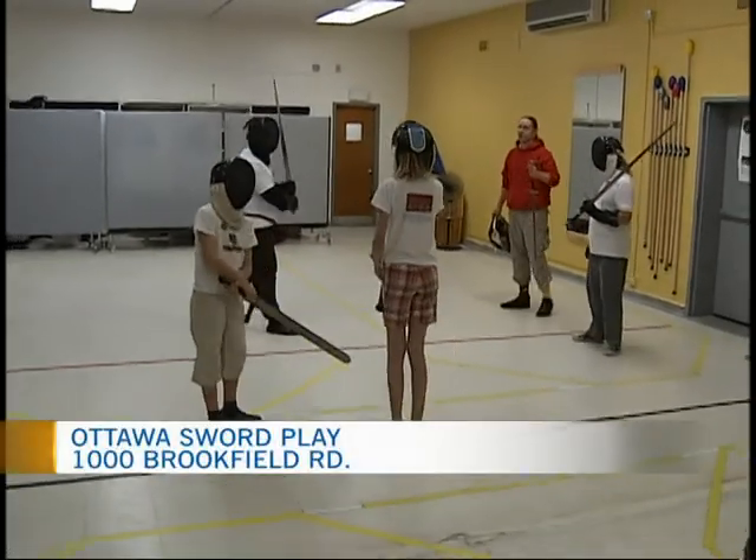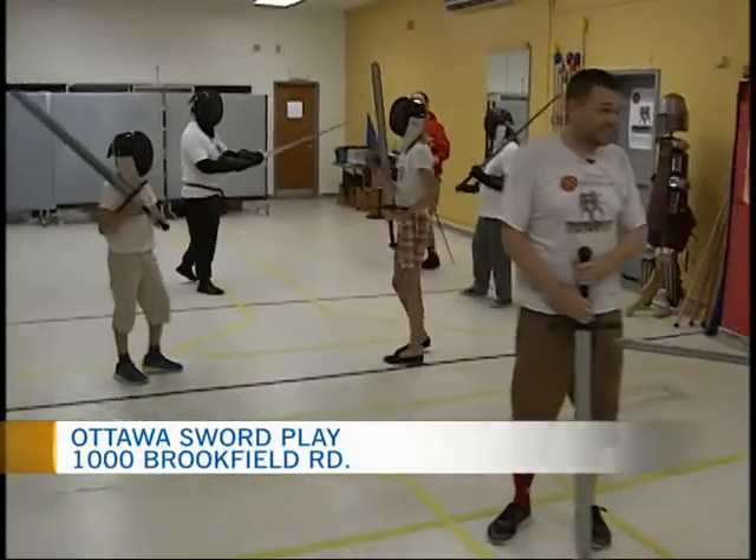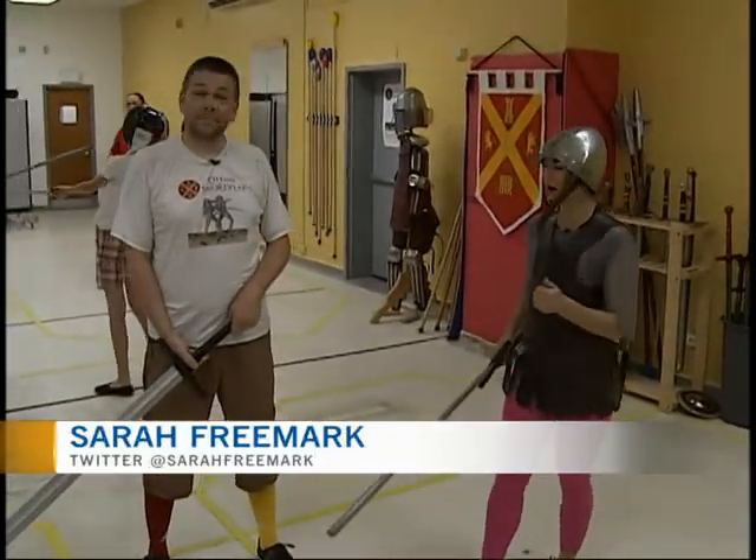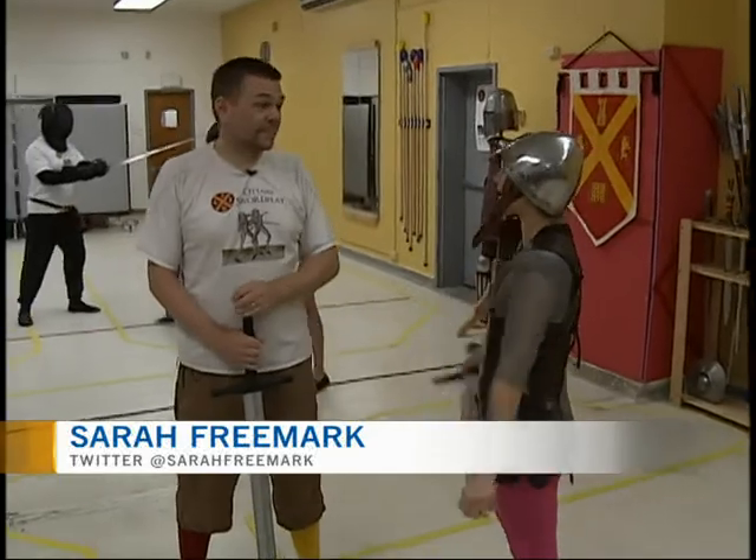I've done a lot of things for the show but I've never before tried to sword fight. I'm with the perfect person — he's the owner and head instructor here at Ottawa Swordplay, Craig Shackleton.